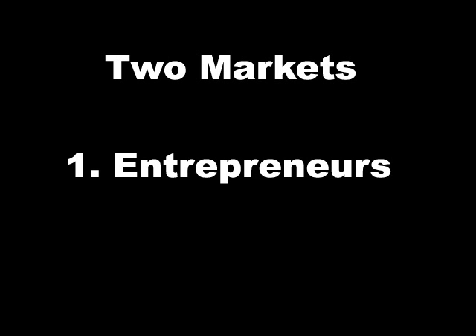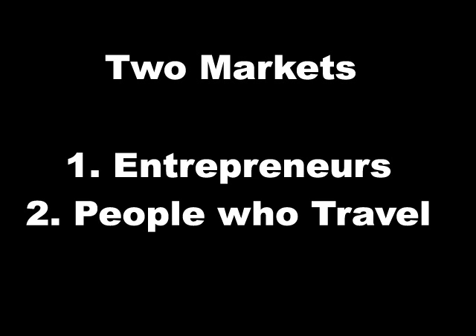Hi, this is Christine McIver from GRN Training 101. Today's session is on sales. GRN distributors are blessed with two markets that they have to go after: the first one being entrepreneurs, those who are looking for a home business, and the second one being people who travel, because we have a most unbelievable product.